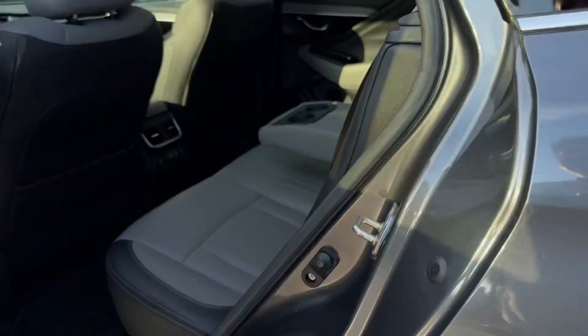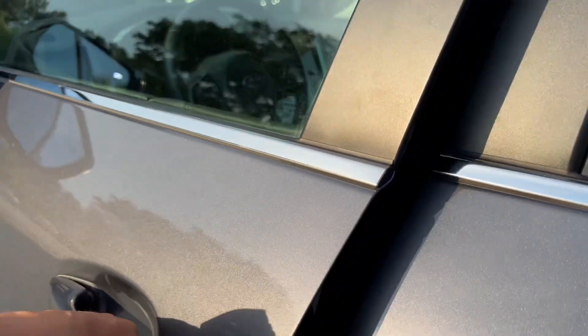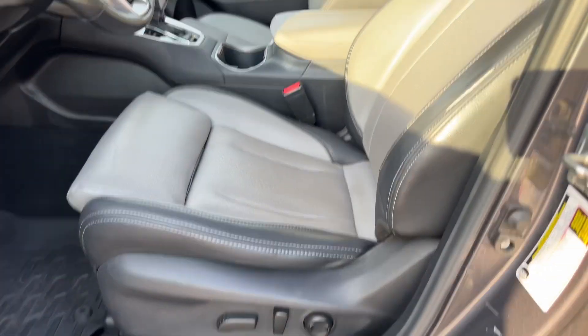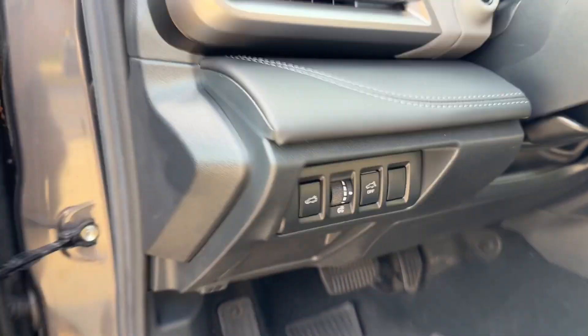Coming around to the driver's side, it's pretty much more of the same — a pretty clean vehicle throughout. Power windows, power locks, power mirrors. Memory seating for two and a power driver's seat with lumbar support. You've also got a remote tailgate release back here.